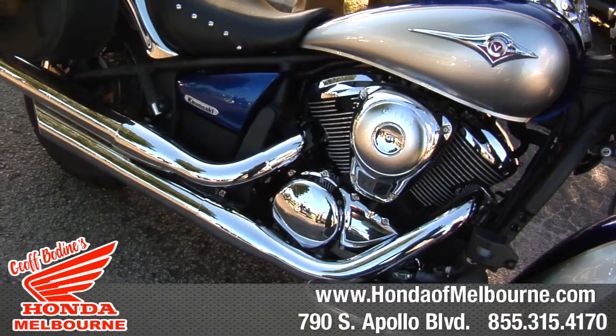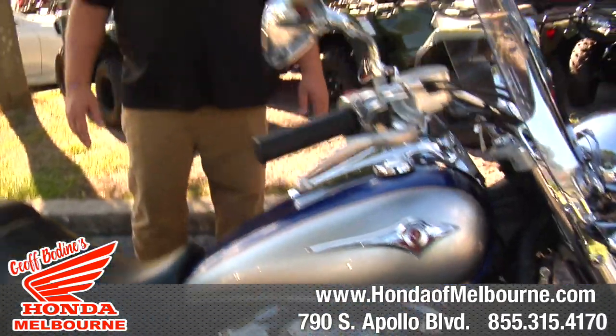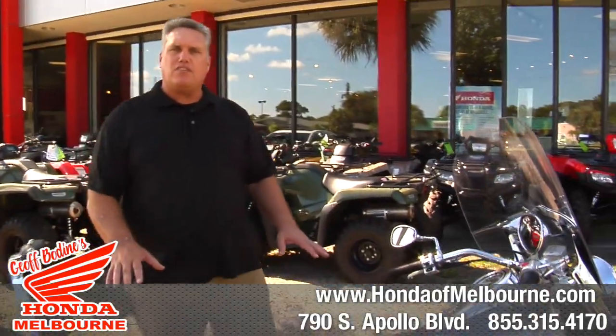Belt drive and fuel injection gives you more power to the ground, and obviously the fuel injection is nice with the ethanol fuels that we have today. It makes it where it stays running nicer longer.